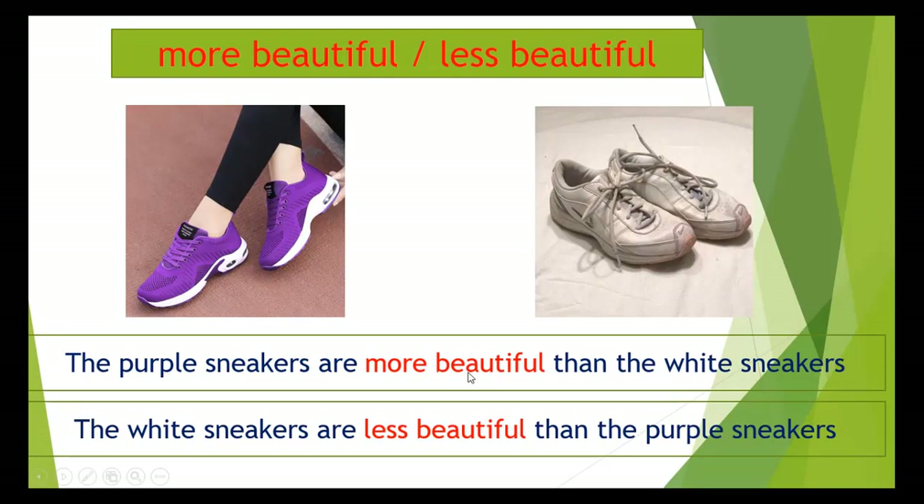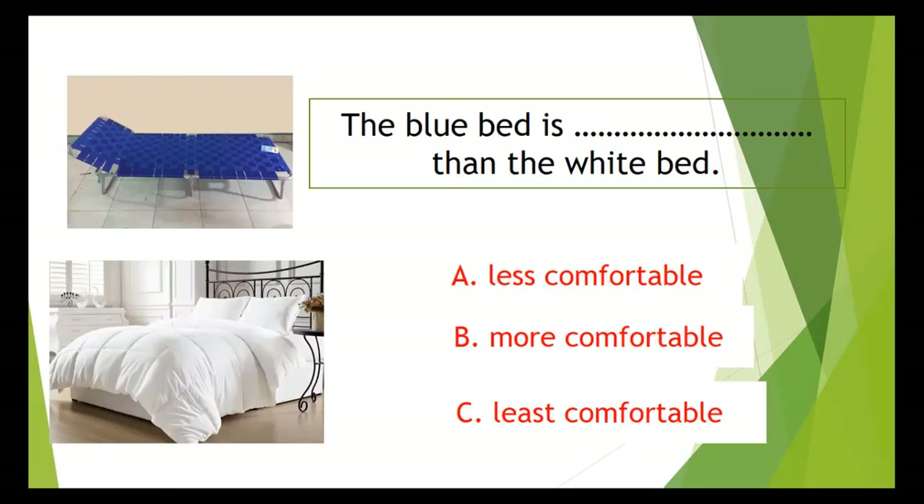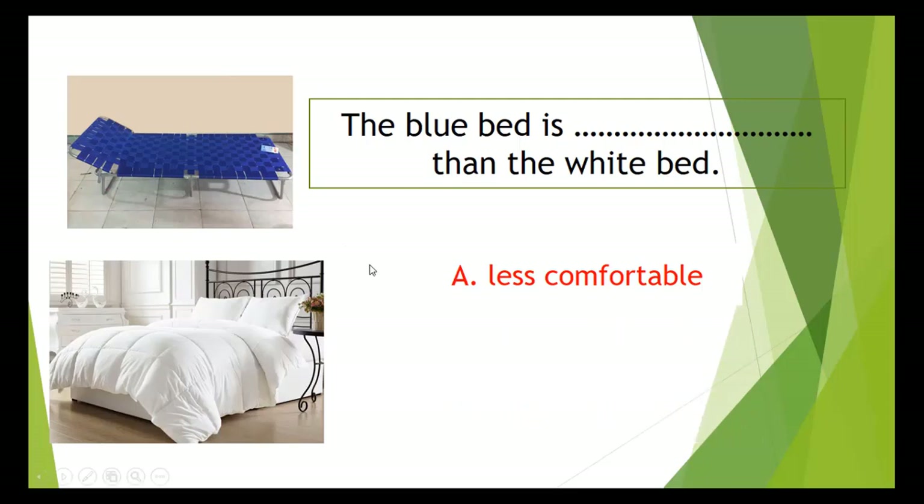Now we move to some exercises. You're going to look at the picture and choose the correct answer A, B, or C. Question number 1: compare the blue bed and the white bed — which is less comfortable or more comfortable? The correct answer is A, less comfortable. The blue bed is less comfortable than the white bed.